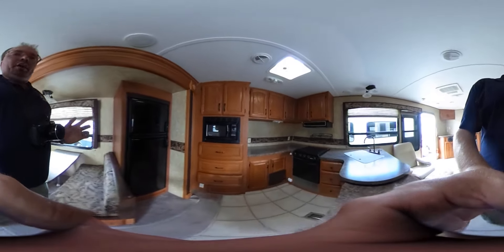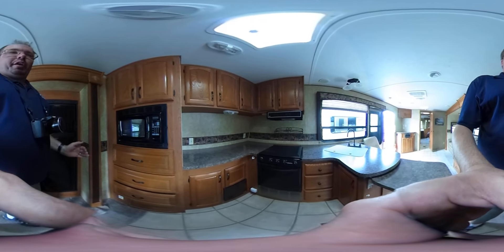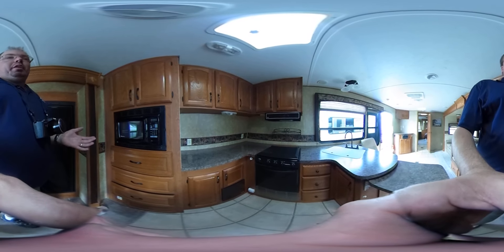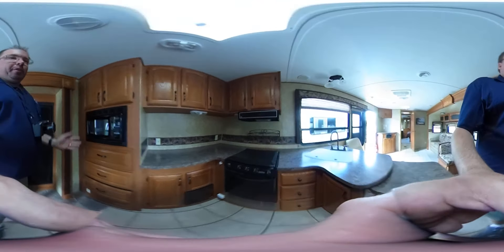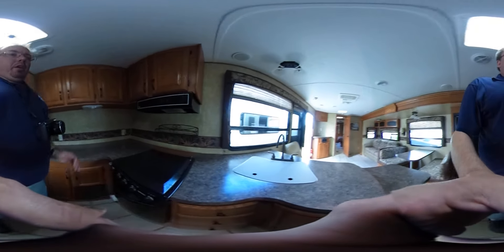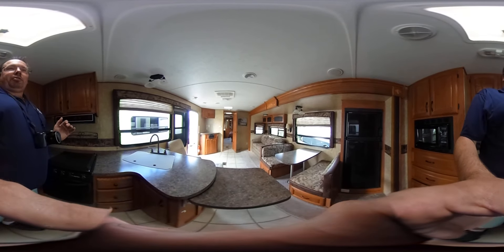I love the front kitchen because it gives you all this extra food prep area and extra cabinet and drawer space. And if you're going to live in one, interior storage — trust me folks — is one of the most important things you can have, even more important than outside storage. It's a Four Seasons unit with all fiberglass exterior.